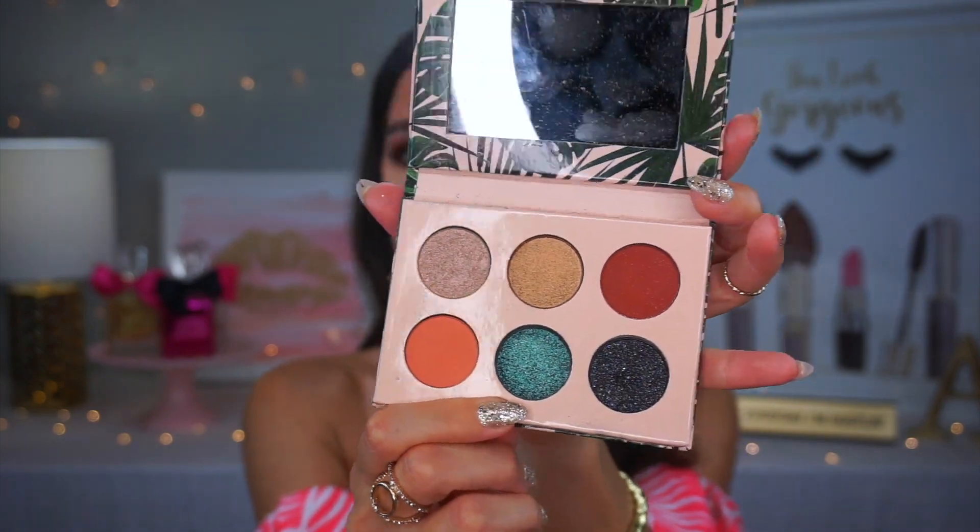I'm actually going to do a few different videos using this palette. I wanted to start with something a little different than Palma, since that's what everyone is gravitating toward. I wanted to do something more neutral on the eyes because I wanted to use that lip color — the formula is creamy and matte but not dry. When I smile I don't feel like it's going to crack.